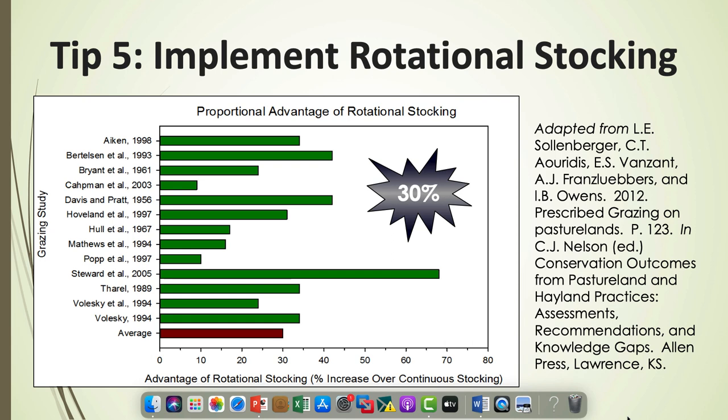Another advantage we don't talk about enough is the impact rotational stocking has on drought tolerance. What we do to the top of the plant impacts what's below the ground. If I graze a pasture continuously and it never gets tall, the root system is going to be relatively small. When I rest that pasture between grazing events and leave some residual, that root system will be much larger, making the pasture more drought tolerant. One of the first things people notice when switching from continuous to rotational stocking is that pastures grow longer into a drought and come out of drought stress faster.